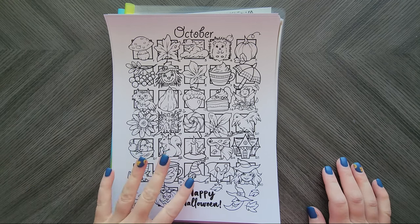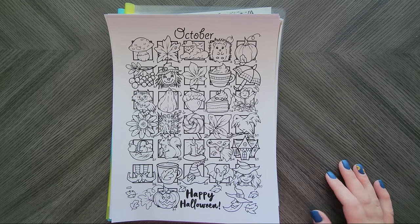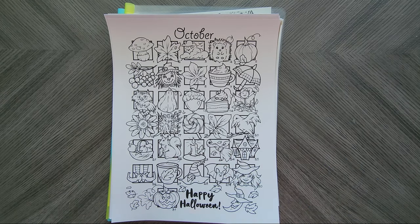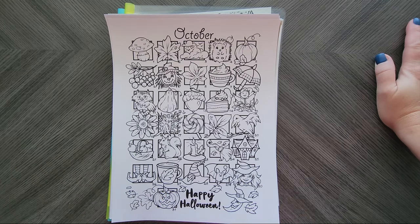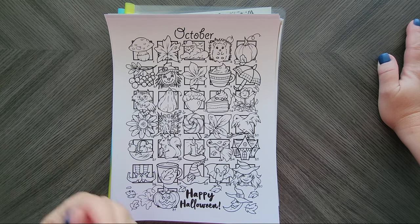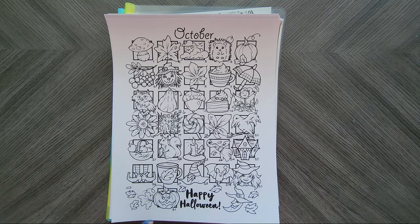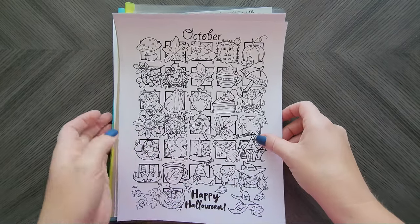Hey everyone, welcome back to my channel. Today we are going to go through all of my fall themed PDFs that I am going to be working on between now and the end of fall. Basically the last day of November is what I call the end of fall. So let's just begin.